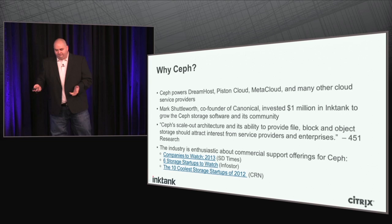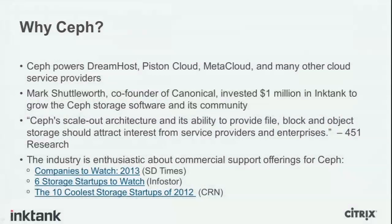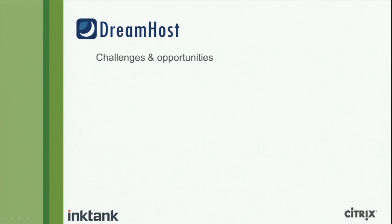The industry has also been fairly enthusiastic about commercial support offerings for Ceph. When we launched Ink Tank in May to provide support for Ceph, we were put on several lists: Companies to Watch from ST Times, Six Storage Startups to Watch from InfoStore, and the Ten Coolest Storage Startups of 2012 from CRN. This shows that there's been enough demand for Ceph that people are excited there's a company that will stand behind it.